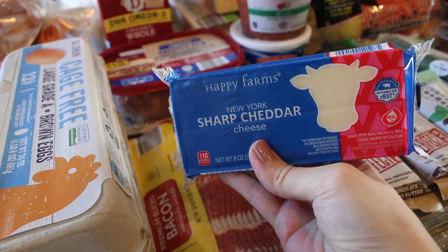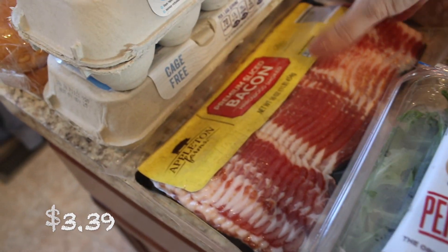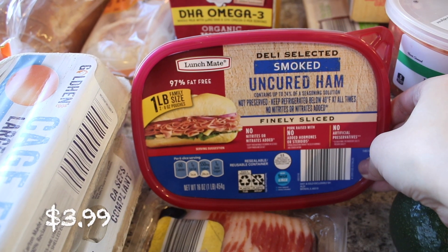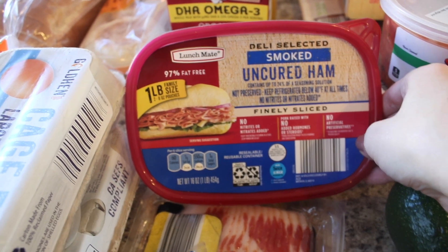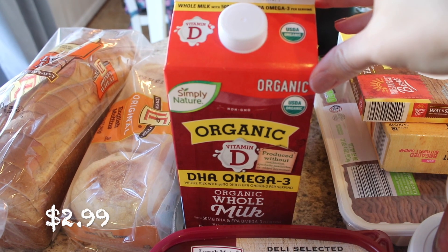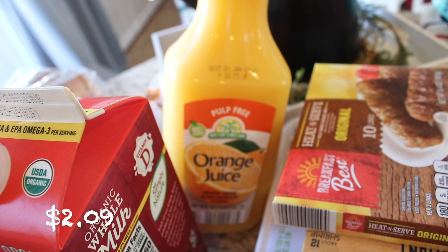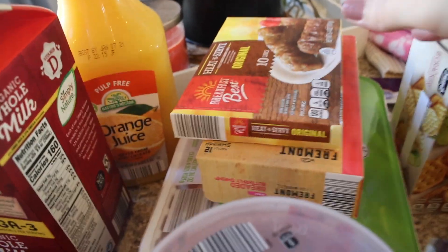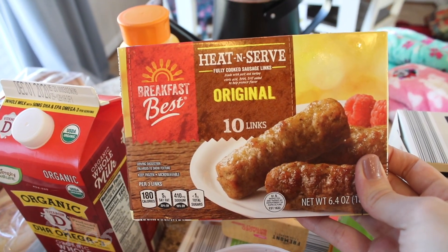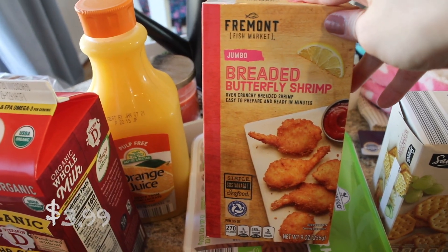I also picked up some white New York sharp cheddar cheese — this is my favorite cheese at Aldi, I definitely recommend it. Under the cheese I have some premium sliced bacon, the hardwood smoked, and then some smoked uncured ham that I'm trying out for sandwiches. Then I got some more of their organic milk and behind that is some really good pulp-free orange juice. I also picked up some more of these heat-and-serve sausages, really nice to have for busy mornings.